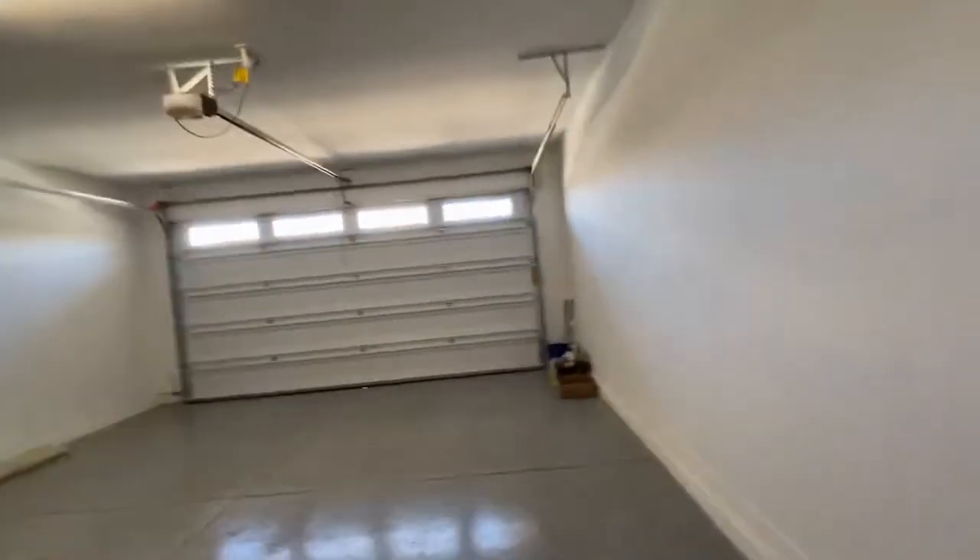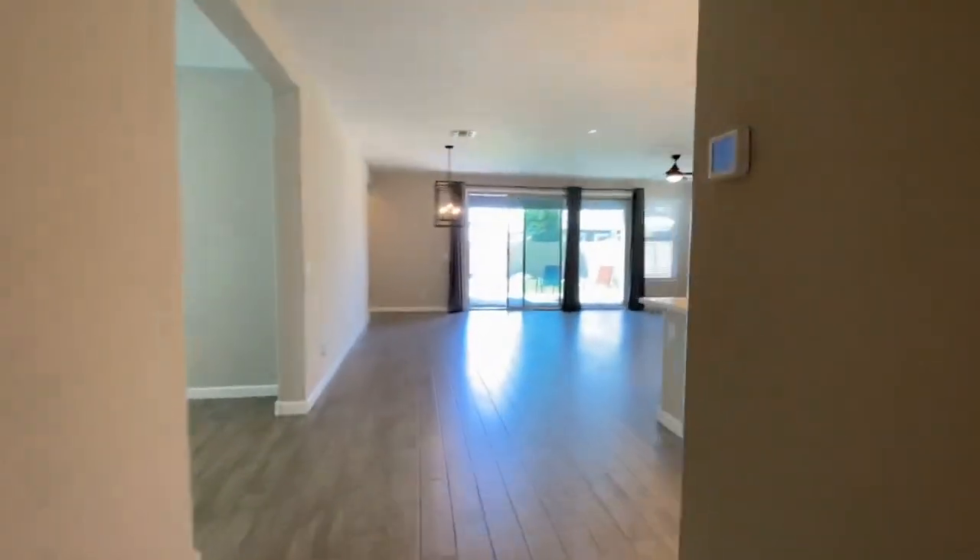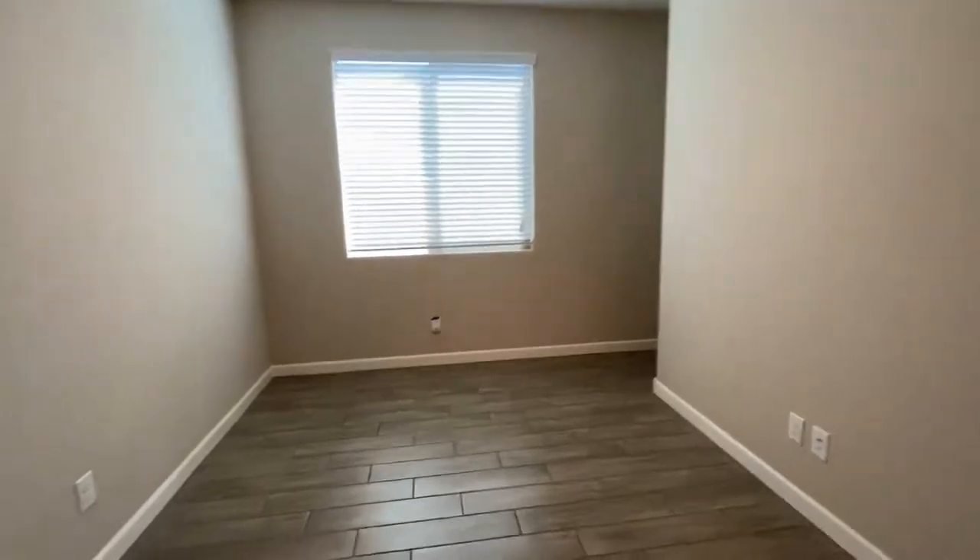There is a soft water system here. Off to our left we have a den or office space, however it works best for you.